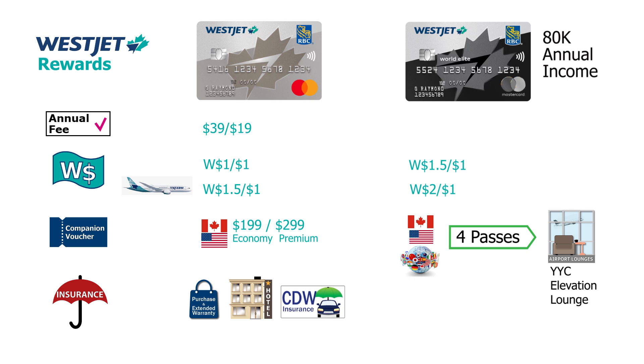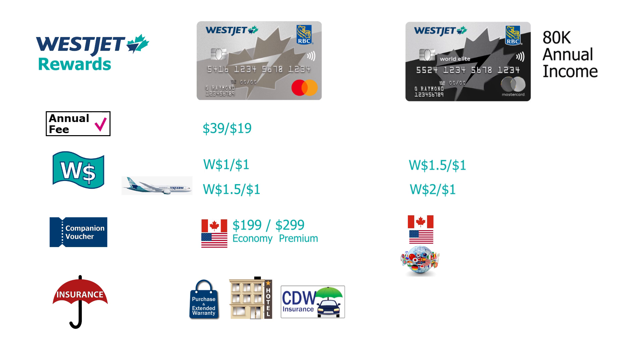With this World Elite card, the companion voucher pricing for Canada and the US is $119 plus taxes for economy and $219 plus taxes for premium — $80 less than the basic card. If you use the companion voucher globally, it's $399 plus tax for economy or $499 plus tax for premium on WestJet return flights beyond North America. Flying to Europe, Japan, or Korea, $499 plus tax for the second person is absolutely great value.